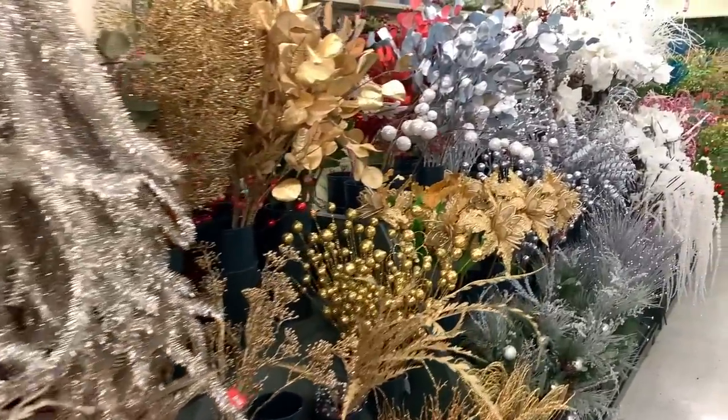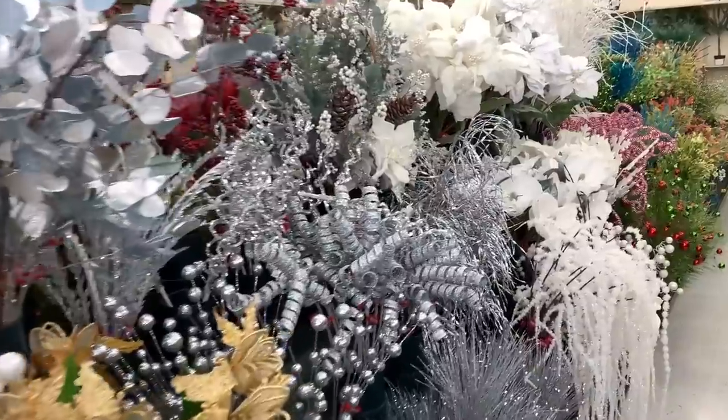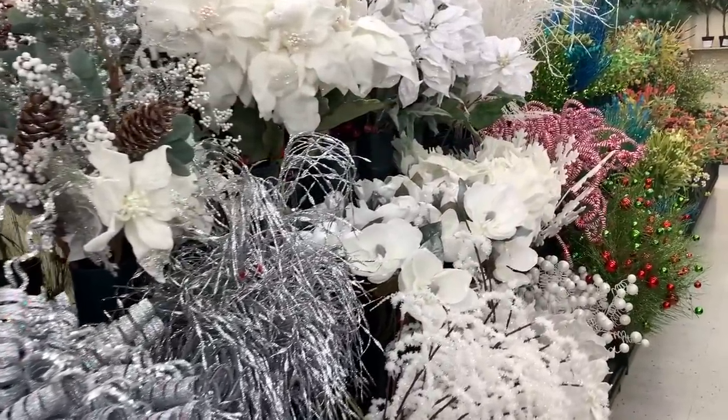All of the Christmas and holiday-related decor is currently 50% off throughout the store here at Hobby Lobby, whereas it's only 30% off at Michael's.